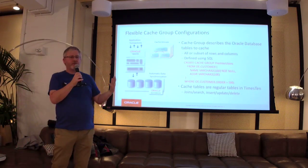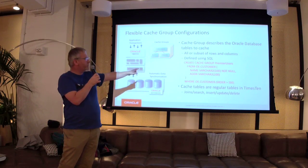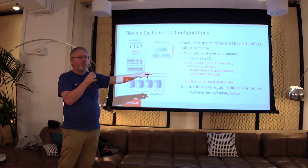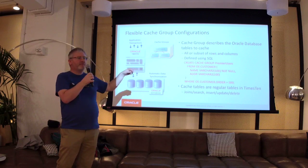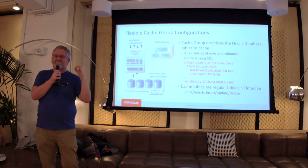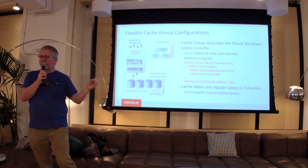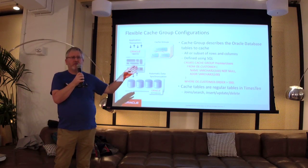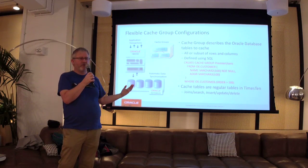How does all this work? We use SQL. You use SQL to define the tables, the columns, the types, and where clauses. By defining a cache group — which is one or more tables — you can have multiple cache groups. You're defining the tables, the subset of columns, and by using the where clause, the subset of rows.